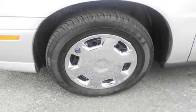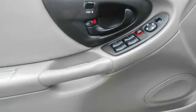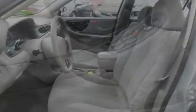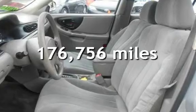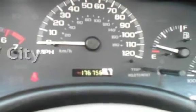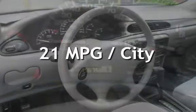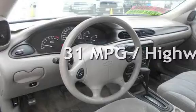This four-door sedan has a four-cylinder, two-liter i4 engine, with front-wheel drive, and an automatic transmission. This Chevrolet has less than 177,000 miles on the odometer. Estimated fuel economy for this vehicle is 21 miles per gallon in the city, and 31 miles per gallon on the highway.